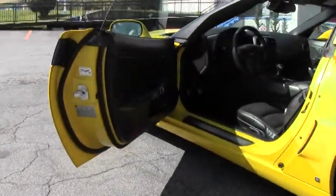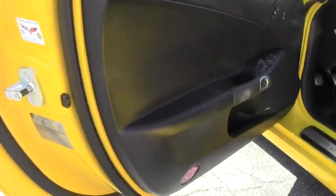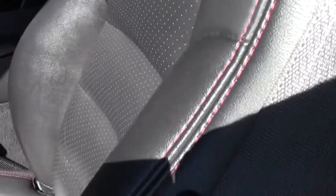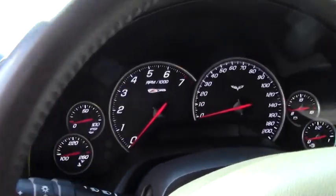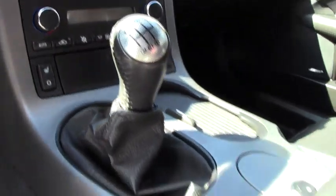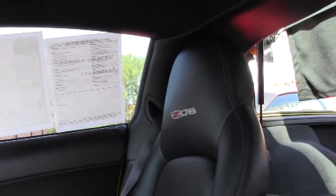It is a 2LZ, so a loaded car. I have the heads-up display, memory seats, tilt telescoping wheel, and this is a navigation car as well. With the Z06 embroidered right on the seat, and the red stitching to really show off the car. The interior is in very good shape. Seats free of any bolster issues.